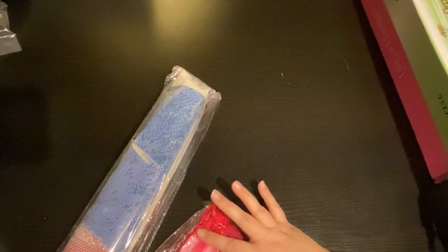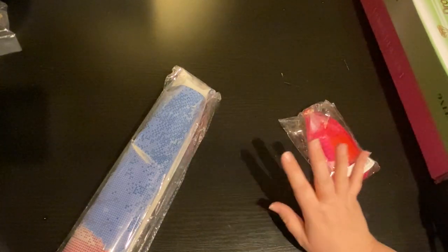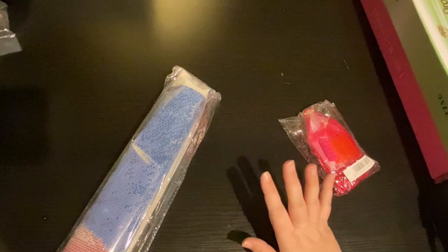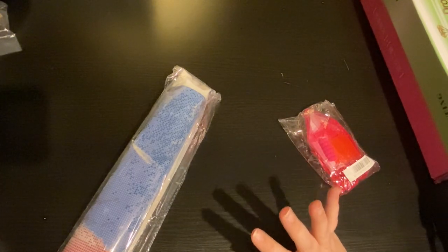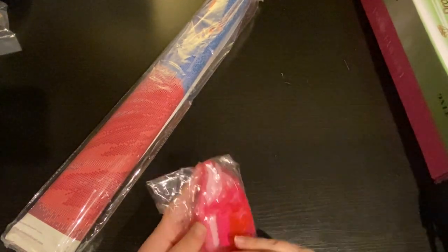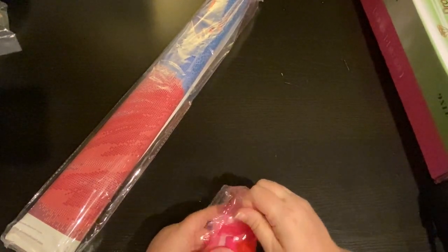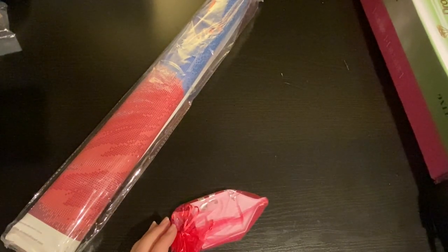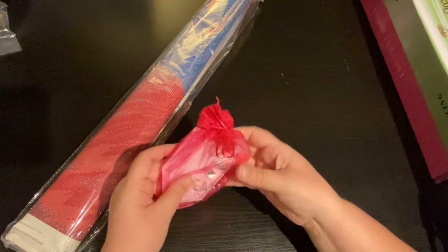I'm not a huge animal fan of this particular animal. However, when I saw this, I was like, I have to have it. It just looked fun and whimsical, and it's just going to be exciting. I've never received a Treasure Studios Art toolkit in a plastic bag, but there's a first time for everything.